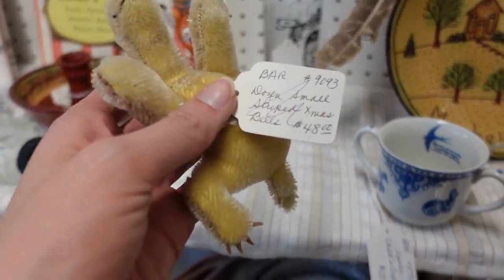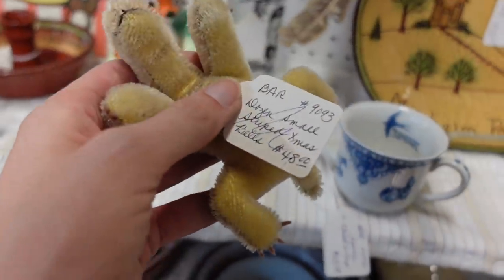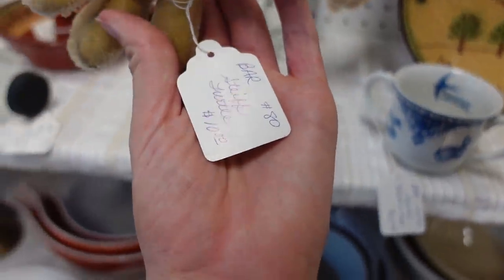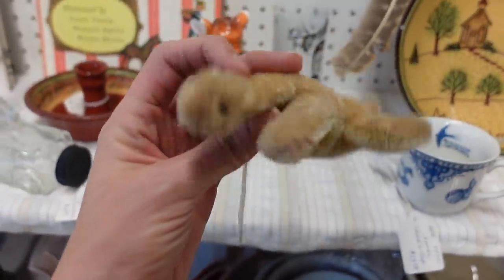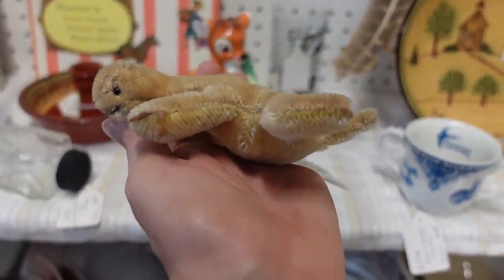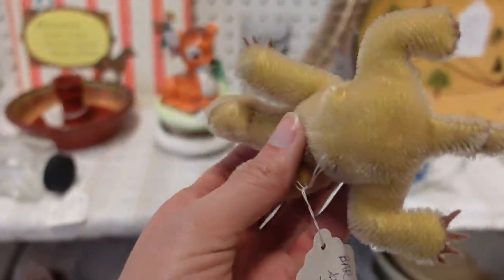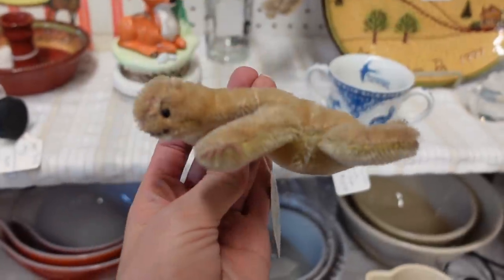That is a Steiff, right? Yeah, Steiff. I'm like wait, that's not a Christmas ball — that is a Steiff. $10 for the Steiff turtle. He is kind of darling, isn't he? He's missing a shell though. I feel like he's a naked turtle. Poor little naked fella — he needs a shell.